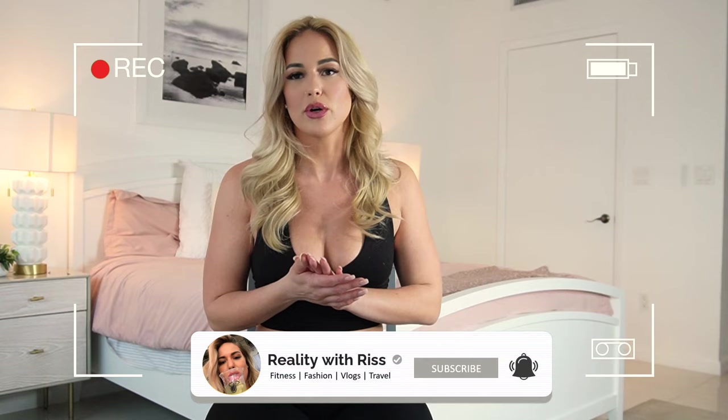Hey guys, welcome back to Reality with RIS. Thank you for tuning in — make sure you like, comment, and subscribe so you see all my videos. I do a mix of vlogs, lifestyle, fashion, and fitness. Today I'm gonna be doing a try-on haul for Icon Swim. This is a swim company I found out about through one of my curvy friends — she always wears these bikinis. I needed to try these because those tiny Miami bikinis are hot, but sometimes I just want a little more coverage.